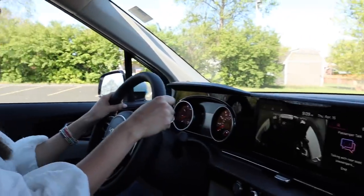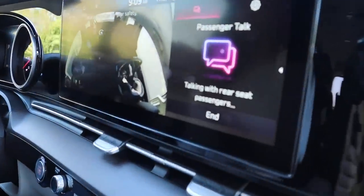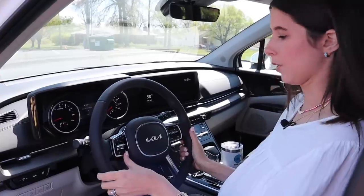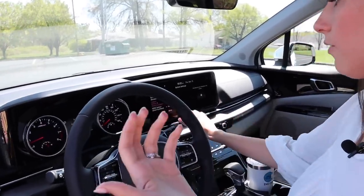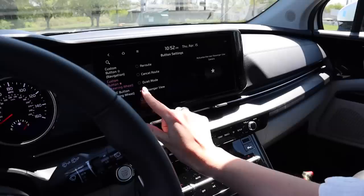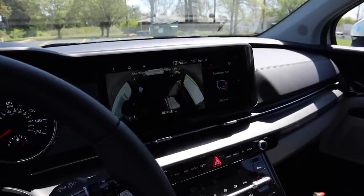You could access passenger talk right from the display — I could be like 'George, where do you want to go to lunch?' There's also a little star on the steering wheel that is a customizable button. I could choose to have quiet mode, a voice memo, passenger talk, or a phone call assigned to it. I'm going to do the passenger view so when I hit it, it just pulls up my camera for me.